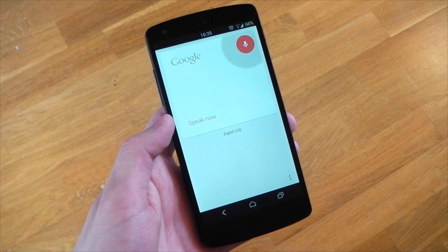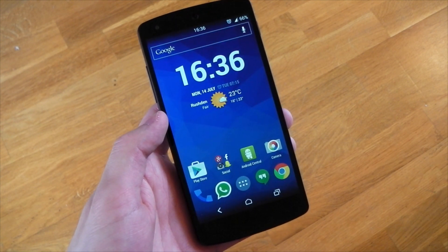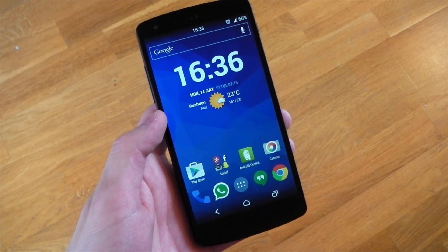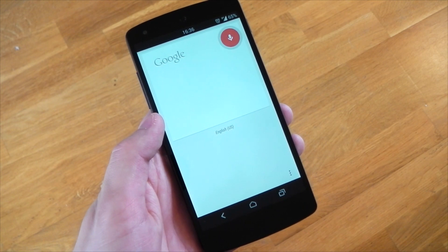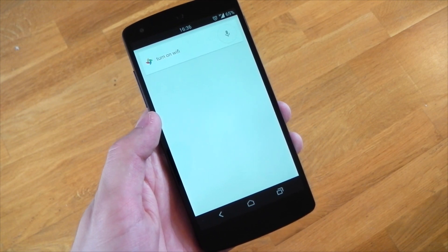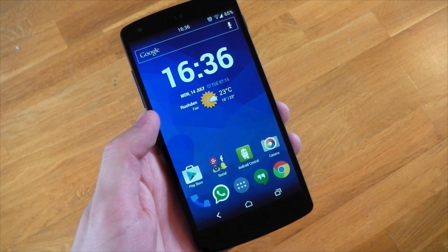Okay Google, turn off Wi-Fi. And yep, my Wi-Fi is off, my data is about to be turning on. Okay Google, turn on Wi-Fi. I am in a weak signal room, so you've got to give it a few seconds for it to actually reconnect to my Wi-Fi, but there you go, it has turned back on.